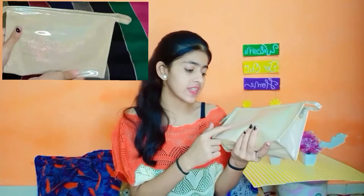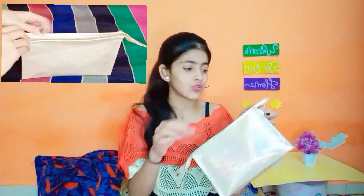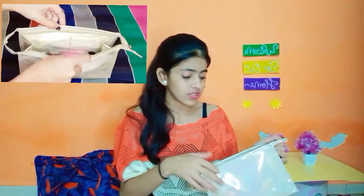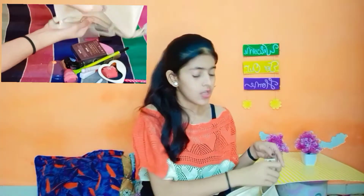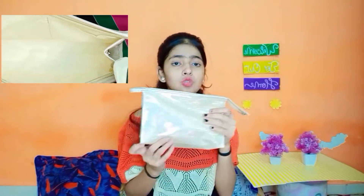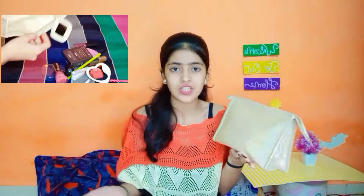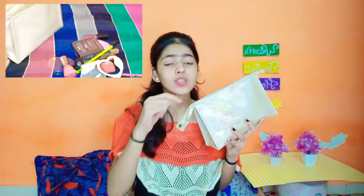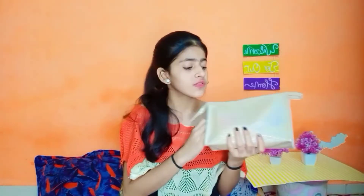I will tell you it's from Queen's Secret. You will tell me this is a makeup pouch, which I am using as my makeup pouch. Because my first bag pouch has become small, I am getting more products now. It is very good quality and I love it very much.